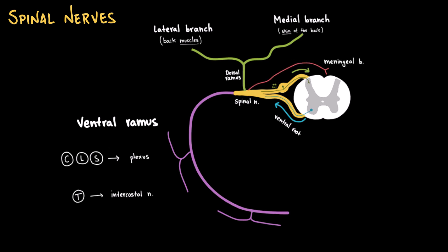Next, we have the meningeal branch, a small branch that re-enters the vertebral canal and innervates the meninges, ligaments, periosteum, and intervertebral discs. This branch is clinically relevant in discogenic back pain. Last but not least, we have the rami communicantes — small nerve branches connecting the spinal nerve's ventral ramus to the sympathetic chain ganglia. The white rami communicantes carry pre-ganglionic sympathetic fibers from the spinal nerve to the sympathetic chain; they are myelinated and only present from T1 to L2. The gray rami communicantes carry post-ganglionic sympathetic fibers from the sympathetic chain back to the spinal nerves to reach target tissues like sweat glands; they are unmyelinated and present at all spinal levels.